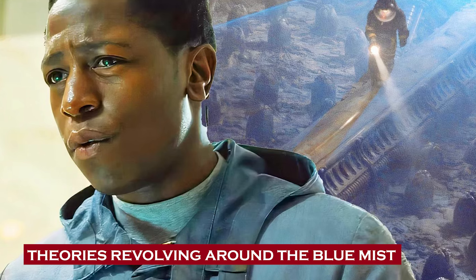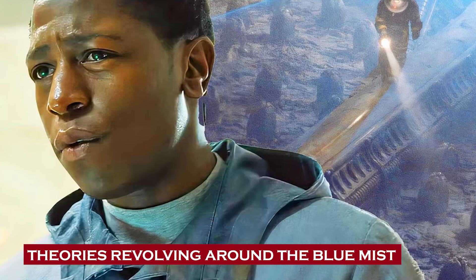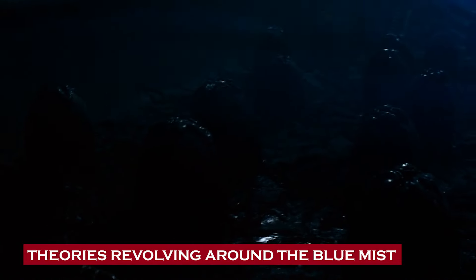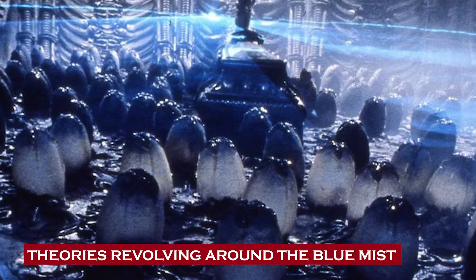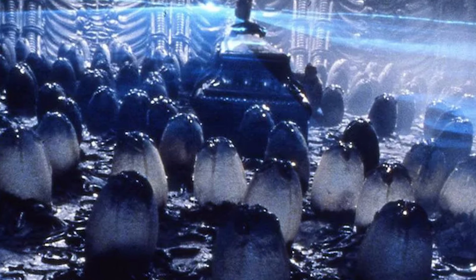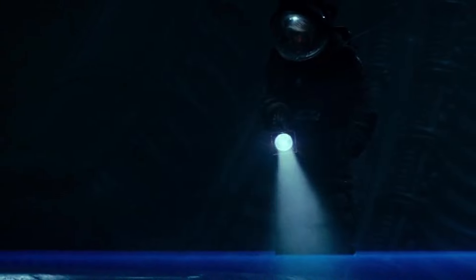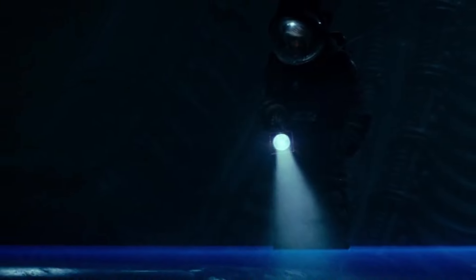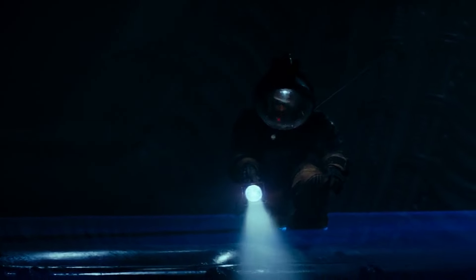Theories revolving around the blue mist. There are many theories as to what the blue mist could possibly be for, and each of these theories somehow manages to link the thin, illuminated layer with the xenomorph eggs. The most popular theory suggests that the blue mist acts as a safety layer that prevents dangerous particles from falling into the eggs. Though it doesn't look like the most efficient protective membrane, because it does nothing to stop humans from falling for it repeatedly — but that's just our opinion.